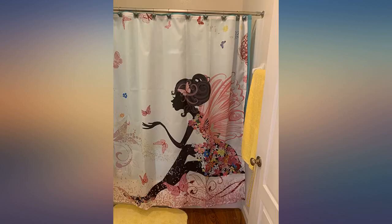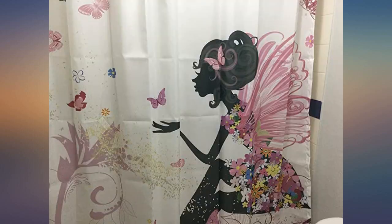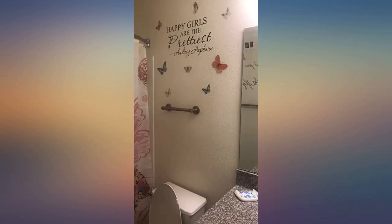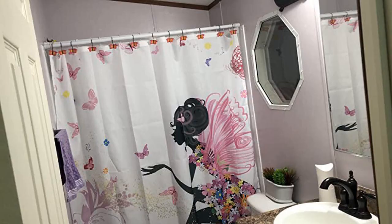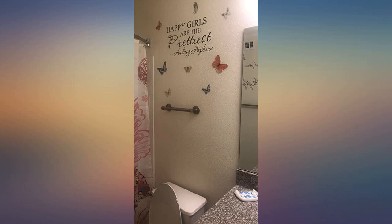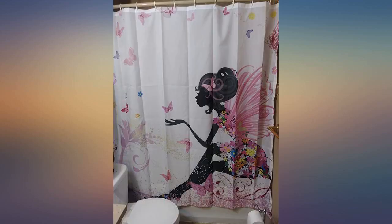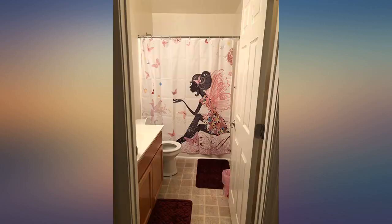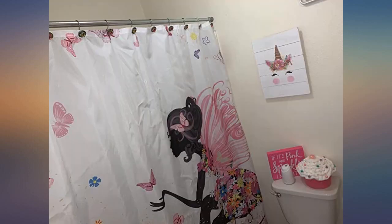This shower curtain is beautiful. I saw that some people said the material was thin, so I was very surprised at the quality when I received it. This is no lesser quality than the shower curtains you buy at Target, Walmart, or JCPenney. The colors are bright and vivid, the seams were sewn well, and the design was exactly as pictured. The hooks that came with it were very basic, but I didn't even know I was getting them — I already purchased a separate set. In my opinion, the price reflects the shower curtain and its quality; the hooks were just thrown in as an extra.